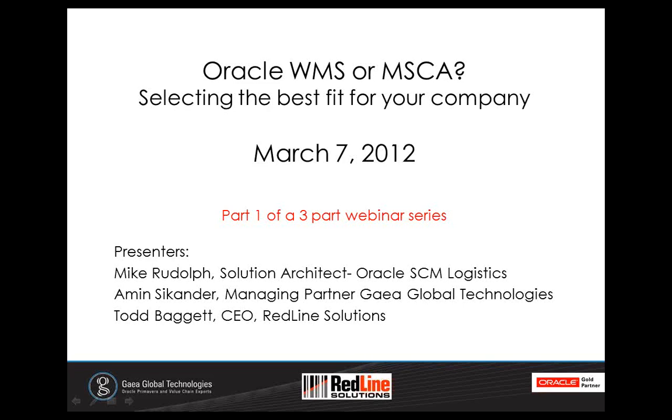On April 5th, we will explore WMS in more detail, and then on May 10th, we will turn our attention to MSCA. Redline Solutions and GAIA Global Technologies are both Oracle Gold partners. We collaborate to provide complete turnkey WMS and MSCA implementations. This is our area of specialization, and we offer implementation services, logistics-savvy resources to augment your existing team, and all of the wireless network, mobile computers, barcode printers, labels, repair, and support needed to get you launched and keep you running.